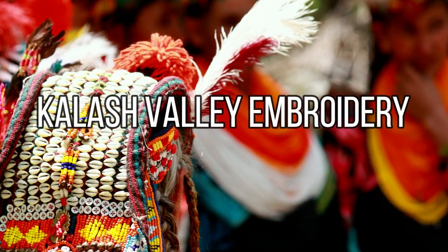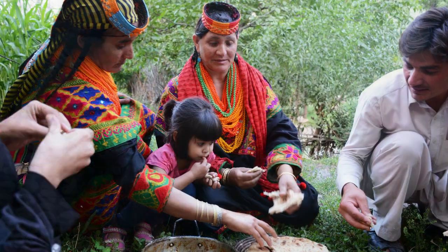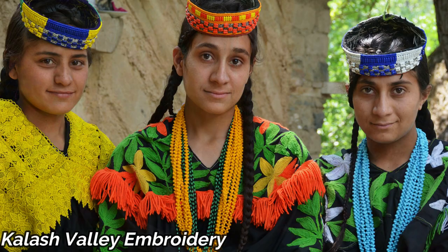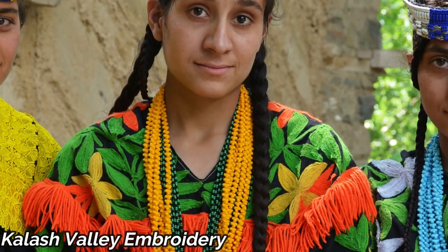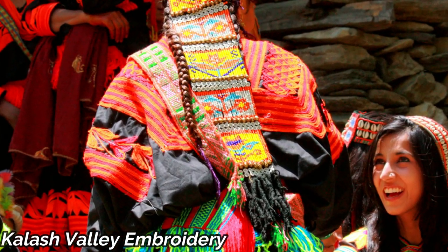In the mystical Kalash Valley, we discover the art of Kalash Valley embroidery. The Kalasha people are known for their vibrant dresses adorned with intricate embroidery. This tradition is a colorful reflection of their unique culture.